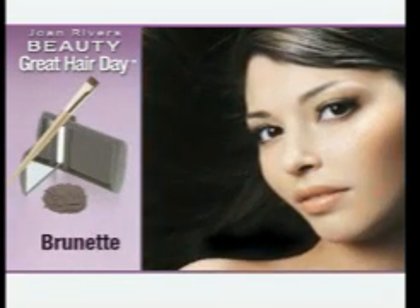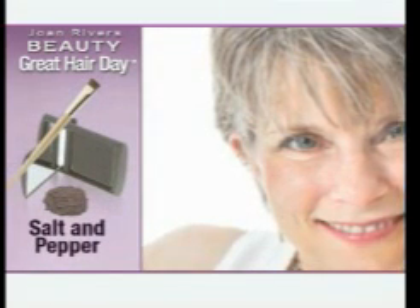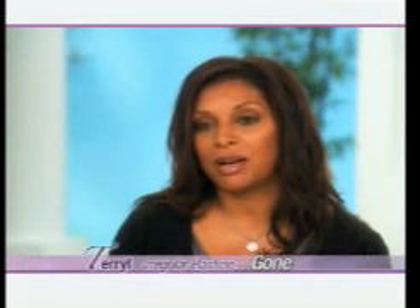Choose red if your hair is auburn, brunette if you have dark hair, and Joan's favorite — salt and pepper. "I thought it was going to look different than my regular hair color and that it would be pretty much noticeable, and it's not. You can't tell."